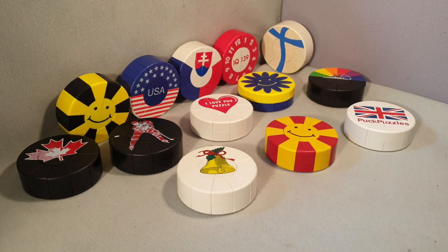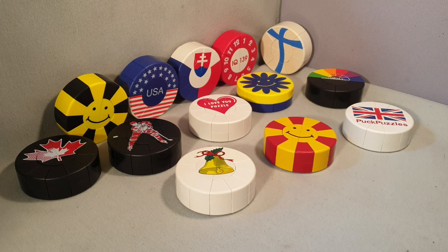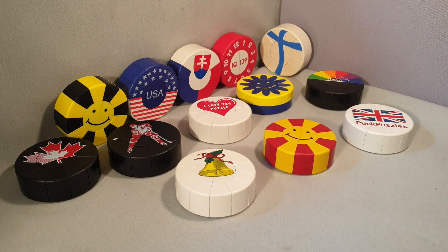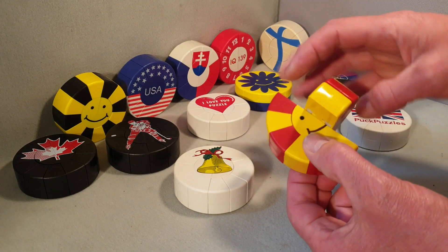I currently have these 13 puck puzzles available on eBay — just use the most appropriate link in my description. I got these from puckpuzzles.com several years ago; the site was closing down so I got the remainder of the stock. There wasn't that many left but there was obviously a few. Most of these are in very good condition.